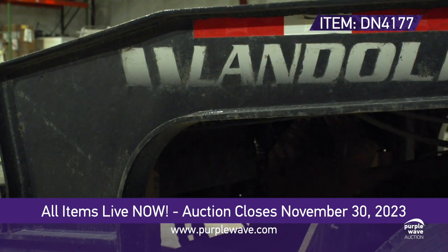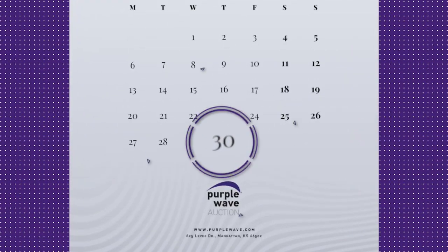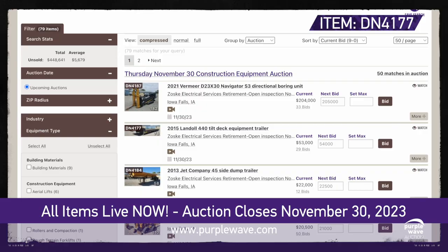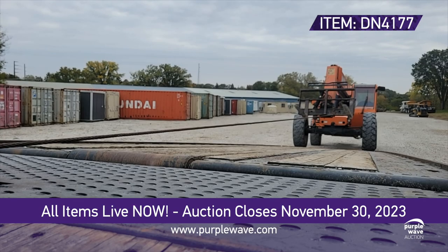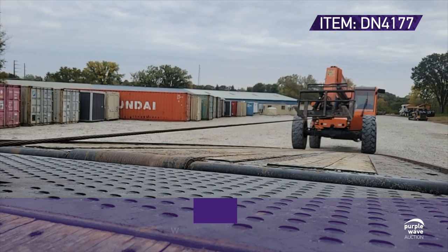Mark your calendars — the auction is closing on November 30th, and this is your chance to bring home this hauling hero. Head to purplewave.com, place your bid, and let the Landall 440 trailer be the game changer in your fleet.